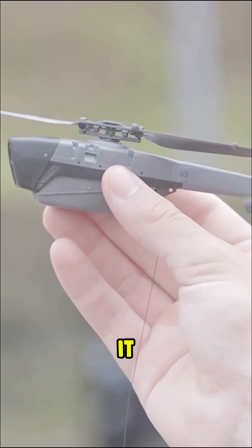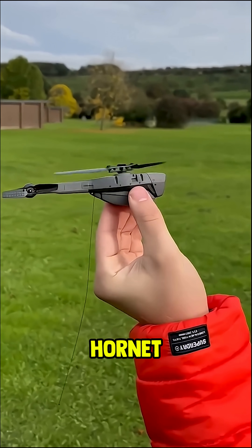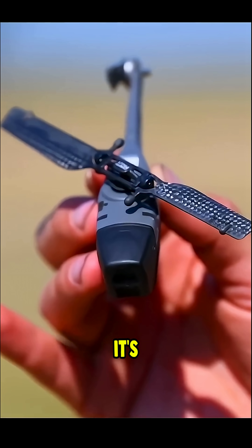It's smaller than your finger, and it can spy without a sound. China's micro-drone, codenamed Black Hornet, isn't science fiction. It's real.